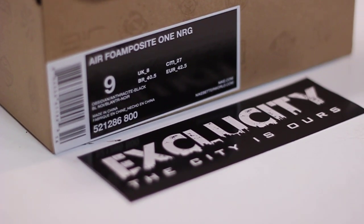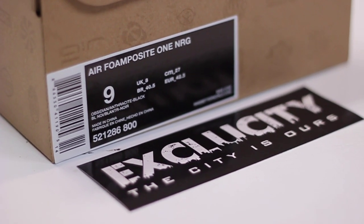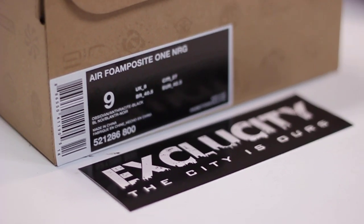What up y'all, this is Exclusivity with another unboxing video. This time it's for the Nike Galaxy Air Foam Posit 1. Let's get into it.